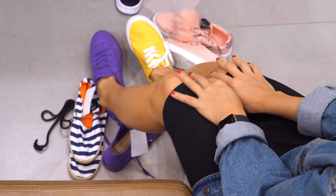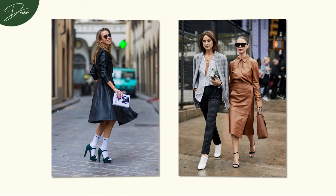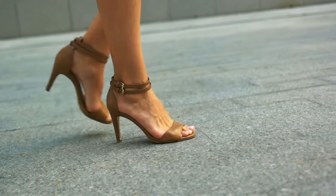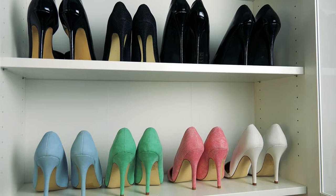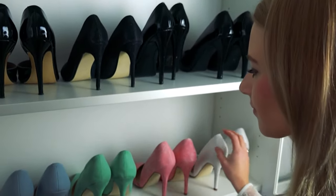There's a certain magic in slipping into the perfect pair of shoes. It transforms your outfit and, dare I say, your entire mood. But let's be real, not all shoes are created equal — some are just downright necessary. A well-curated shoe closet is a ladies' secret weapon. So brace yourselves for the secrets to building the perfect shoe collection.